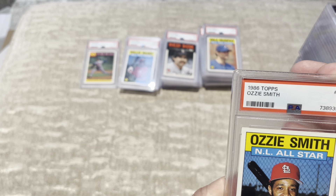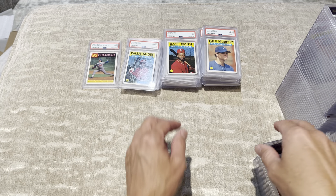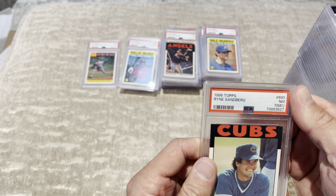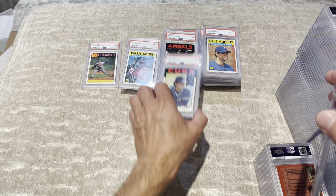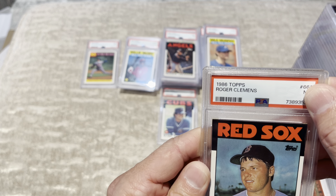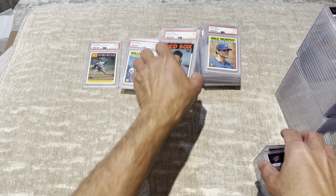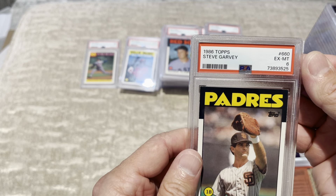Don Sutton — I mean, these cards are flawless. Sharp corners. Reasonable centering. Bill Buckner, 7. Gary Carter, 8. Willie McGee, 8. Dale Murphy, 6. Okay, now I can understand that one — that one has a little bend down there, I think they did that.